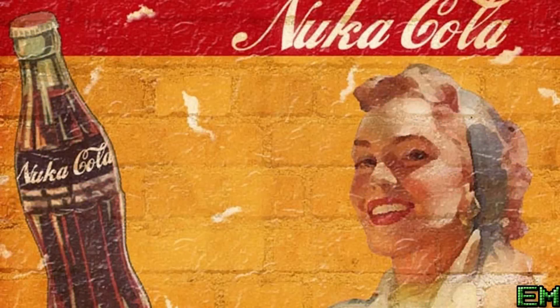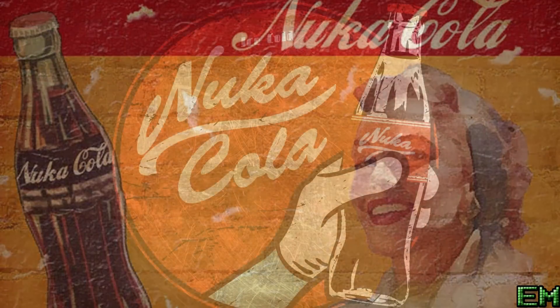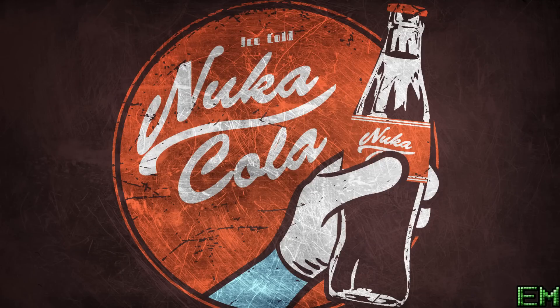Welcome to the Fallout Complete Story. We're here to help you understand the various elements of Fallout lore and get you caught up. Let us know in the comments down below what is most confusing to you. Today we're going to explain the Fallout brand sodas, namely Nuka-Cola and Sunset Sarsaparilla.